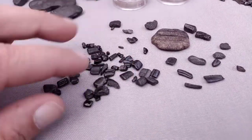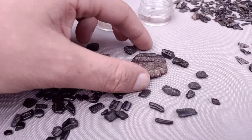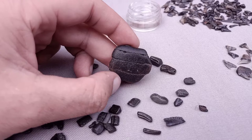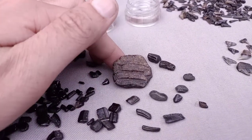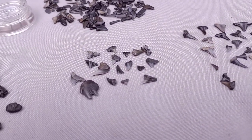Next we have stingray teeth — all kinds of little plates and dental plates from stingrays. This one was the best and most interesting one: it's a really large fragment of a dental plate from a ray, along with some fossil shark material.